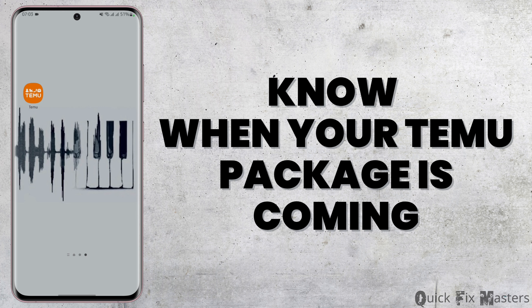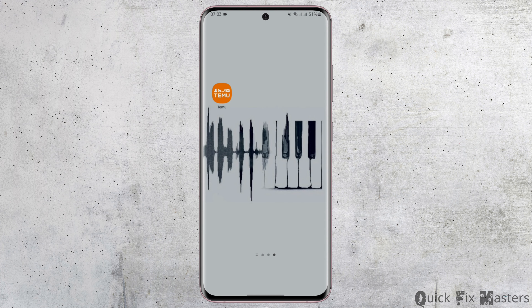How to know when your Temu package is coming. Hey everybody, welcome back to our YouTube channel. In today's video, you will know how long it takes for your Temu package to arrive.